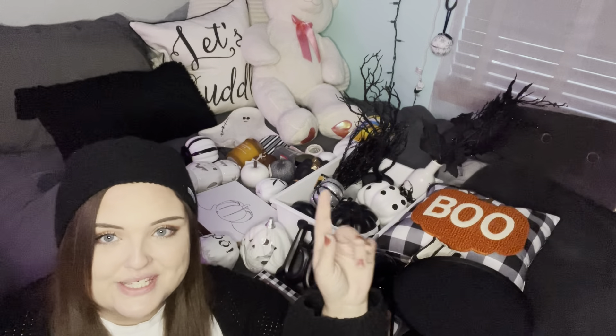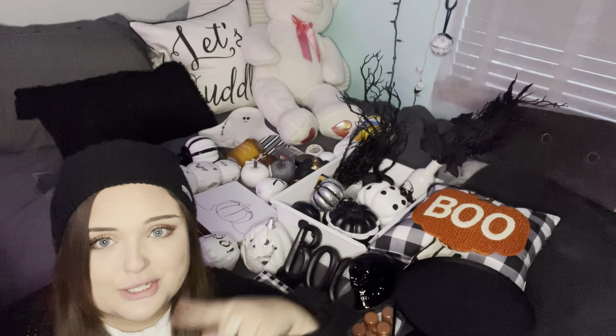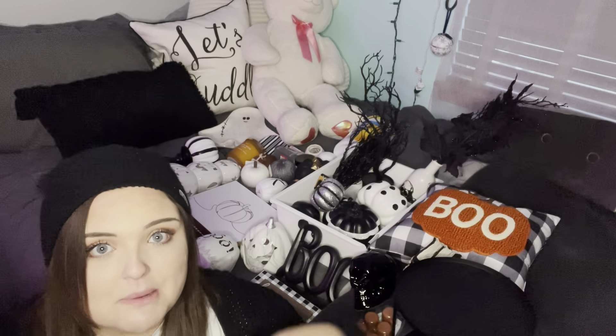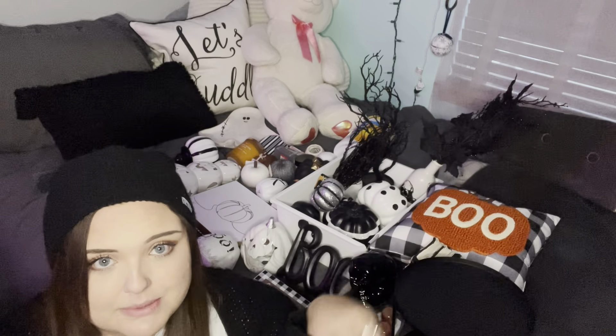As you can see behind me, I've got all the goodies laid out on my bed and I'm just going to go section to section around my room and take you guys with me and kind of set all that up. This angle is very interesting but I just wanted to show you guys a close-up of all my goodies. Obviously most of them are black, white, and gray, and I have a little bit of pops of orange.